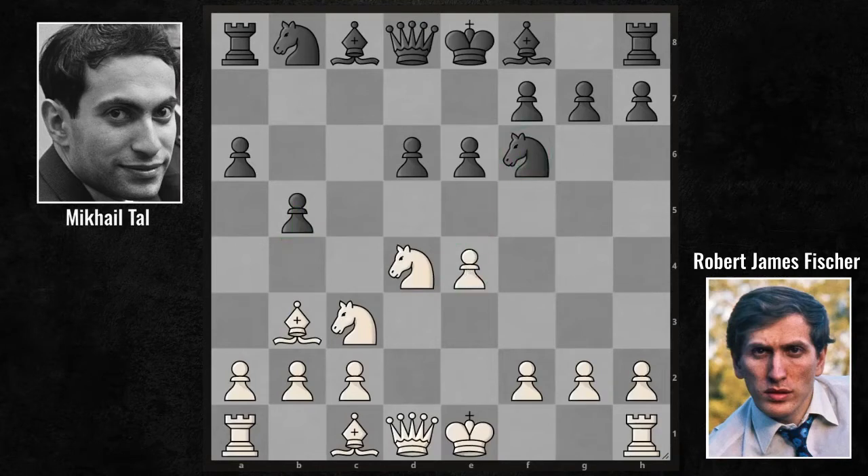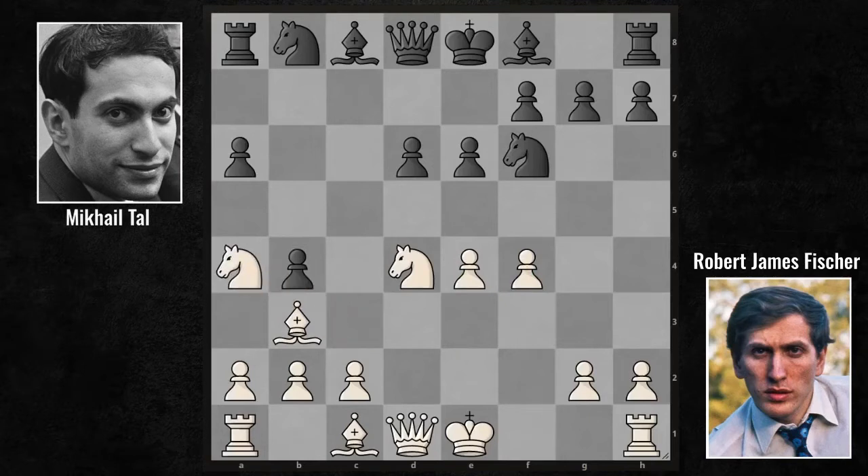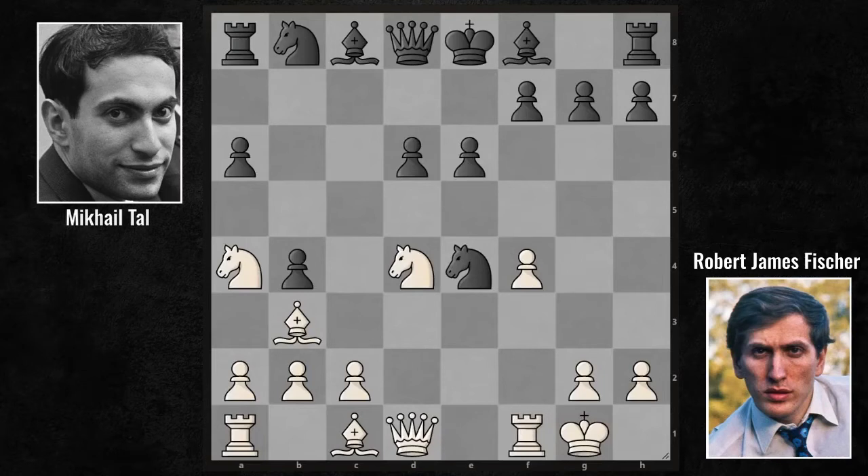Fischer, however, ignored his opponent's request and continued with the F4 move. "You're coming from the queenside? Then I'm coming from the center and kingside. Let's go." B4, Knight A4, Knight takes E4, and kingside castling. We're still in the opening and things are crazy.